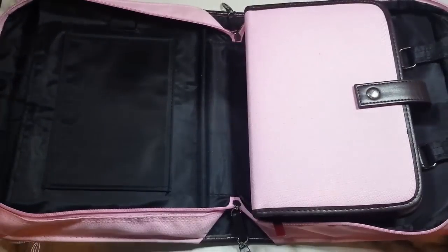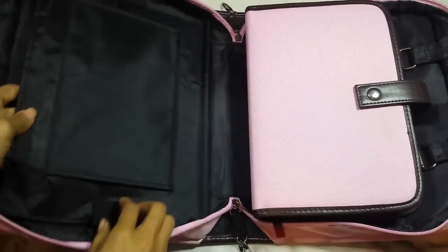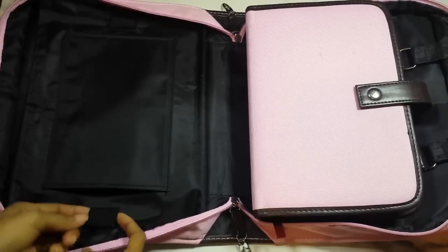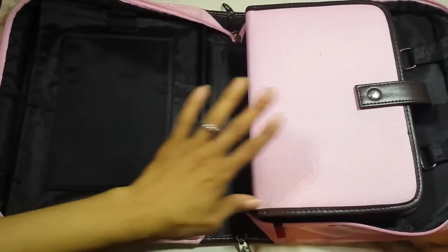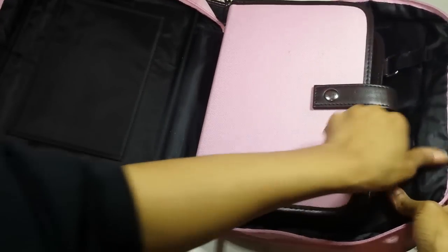It was very very big and I liked it. You had a pocket here, you had this area where you could stick in a notepad, you had pen loops here — two over here — and then you had the actual bible cover that you could velcro in and out.